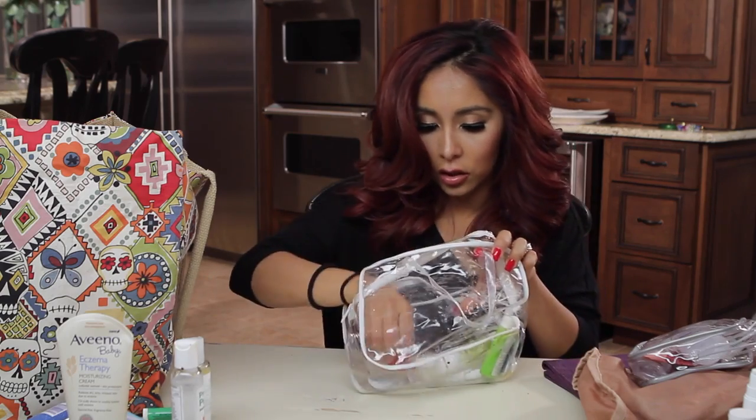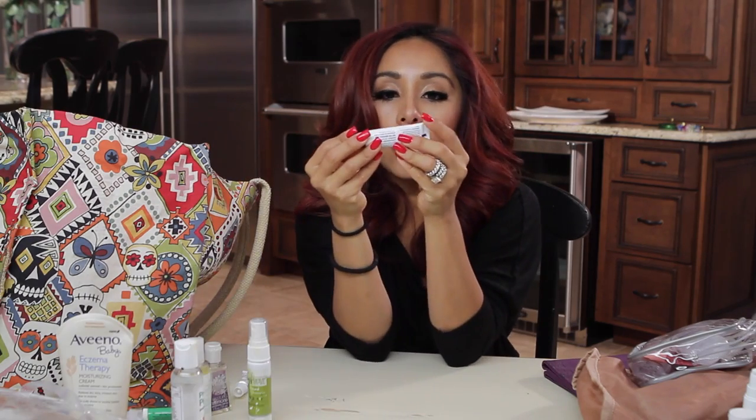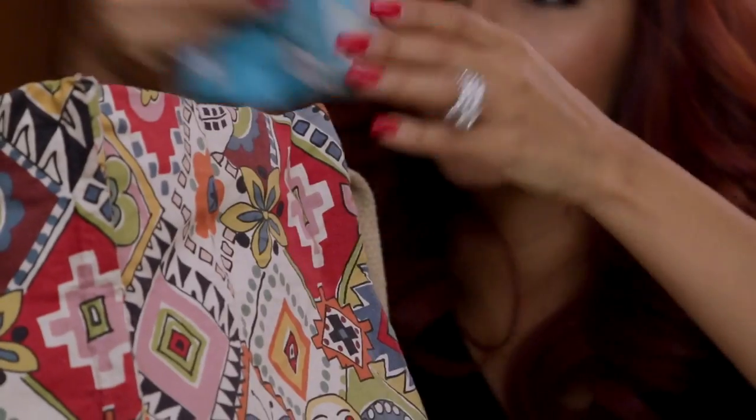Eczema cream. I love this stuff — Aquaphor healing ointment. I usually put this on the kids' elbows and all their dry spots. It really, really works. And then I have Honest wipes. Sissy hasn't really gotten any rashes with Honest, so I'm an Honest fan. Thanks Jessica Alba.